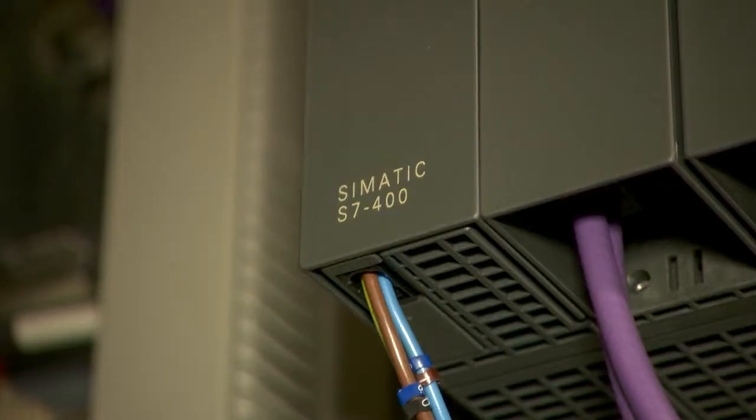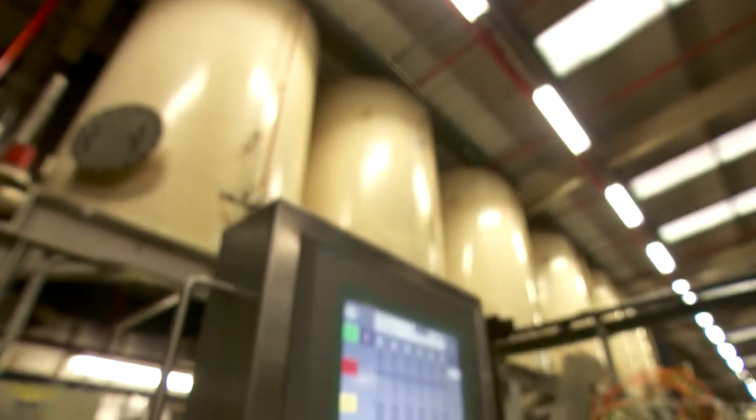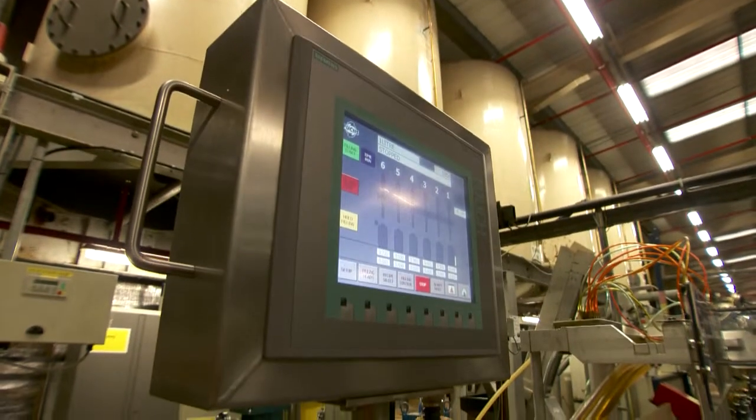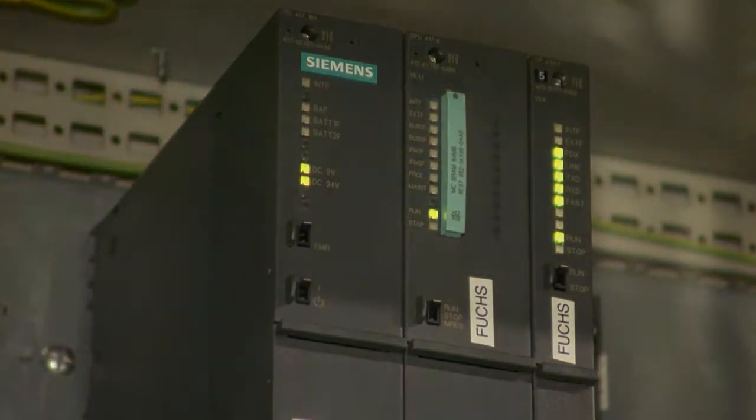Extra demand or very urgent demands can easily be coped with and can be planned in. It is now an integral part of what we do here at Fuchs UK. The Siemens system has improved what we were previously using, but it also has given us the ability to carry on improving for the future.